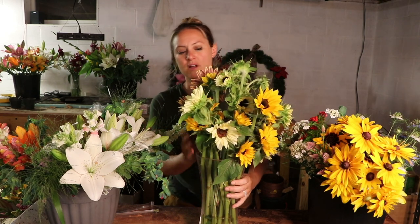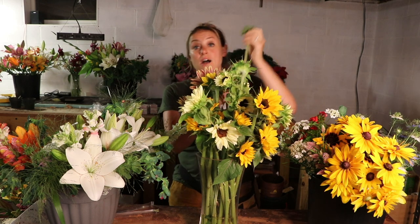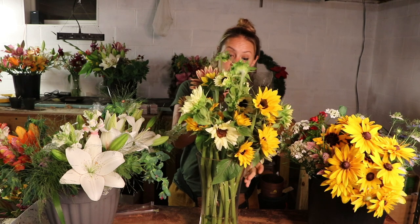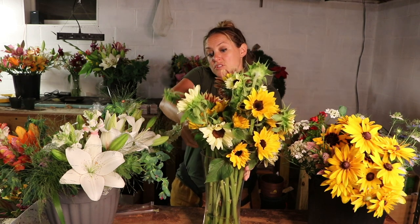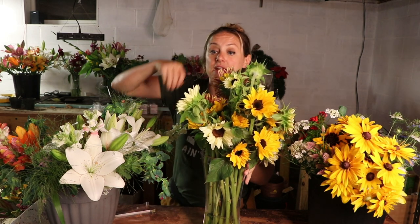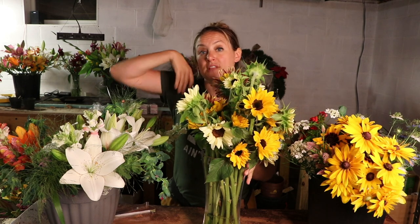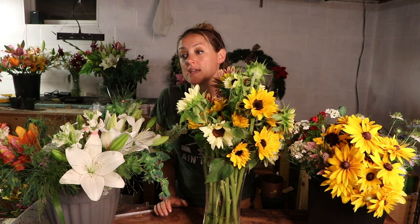I don't have enough sunflowers to give someone a full sunflower bouquet yet — I think I have like 25 or 30 — so I'm just going to stick like one in each bouquet. It's going to be a lily-sunflower mix bouquet, and then in a couple of weeks when the sunflowers really start to open up I'll be able to offer full sunflower bouquets.